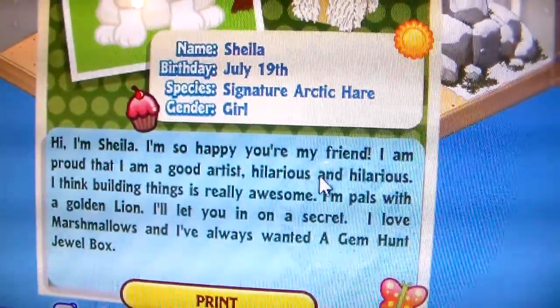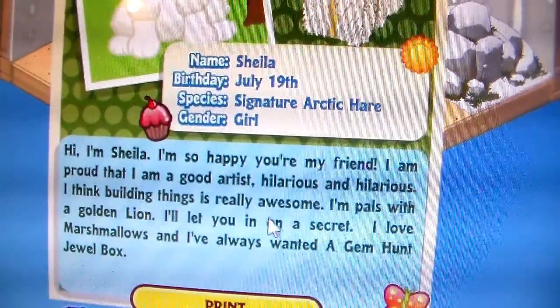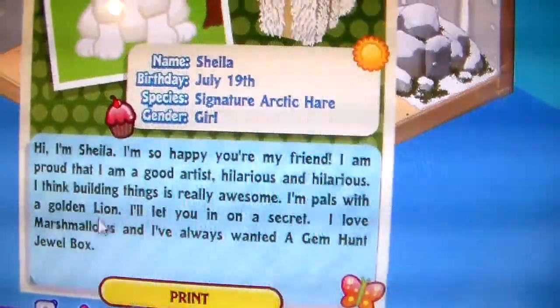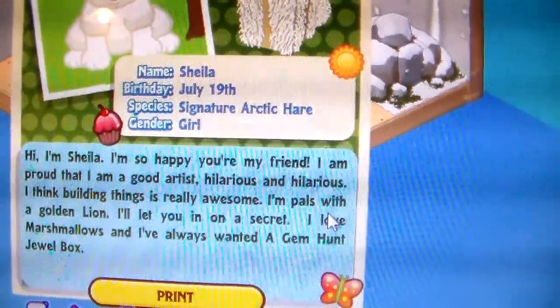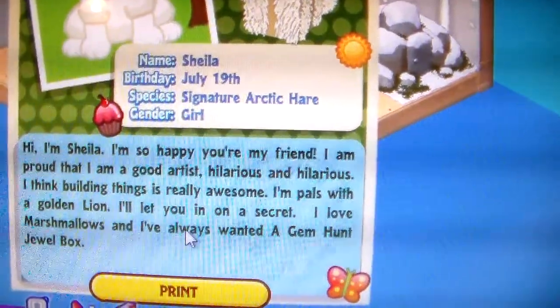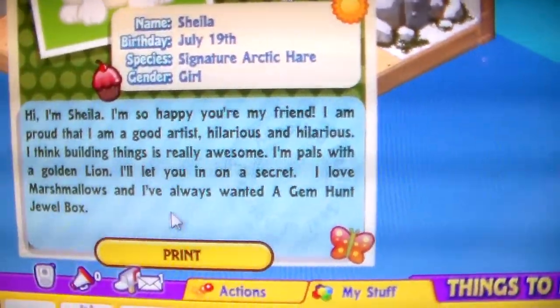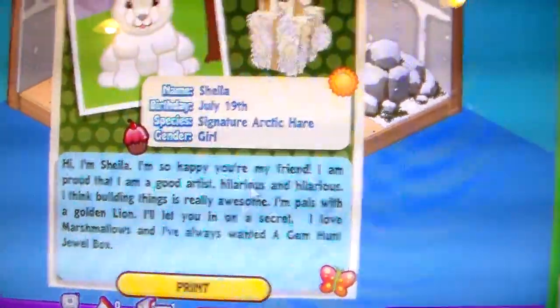Hi, I'm Sheila. I'm so happy you're my friend. I am proud that I am a good artist. I think building things is really awesome. I'll let you in on a secret — I love marshmallows, and I've always wanted a gem hunt jewel box.